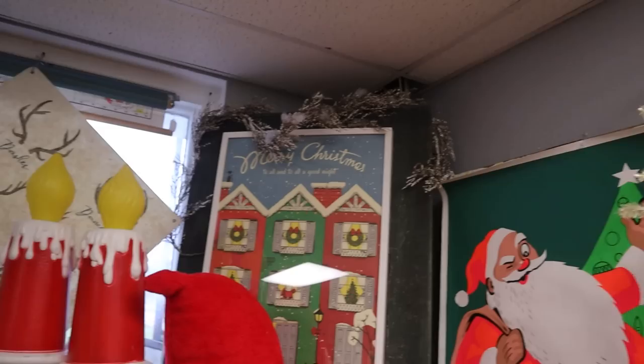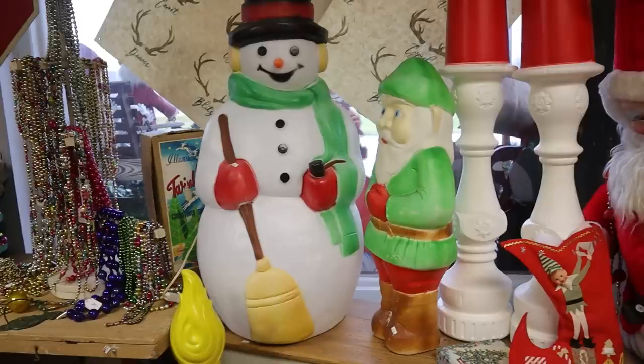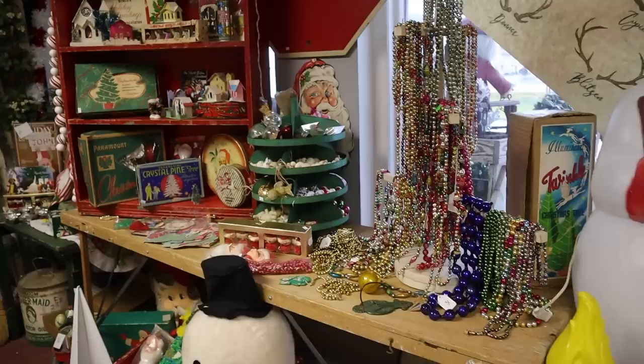You are going to fully enjoy this tour, especially if you see some things from your childhood that are going to take you back, because there are so many things to see. I'm going to try to go pretty slowly through the store because there's a lot to take in.